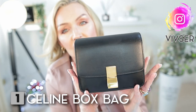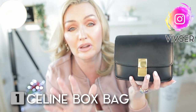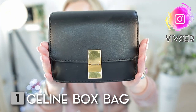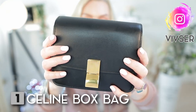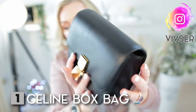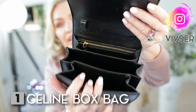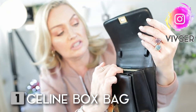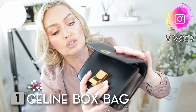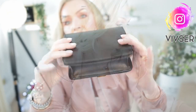Last but not least is my small Celine box bag — it comes in three sizes: small, teen, and medium. The overview: she is in beautiful box leather, like a casket-box leather, with a metallic closure I just love. Very understated and beautiful. On the inside she has an accordion-style opening with three compartments, a back zippered pocket, and the lining is lambskin.